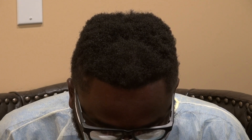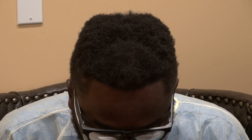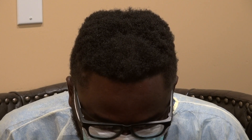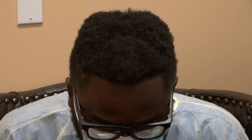Look at the excellent density — no toppik, no concealer, nothing. This is all his real hair and it's a perfect result for him. He actually had one procedure with some other clinic that's not specialized in African curly hair.